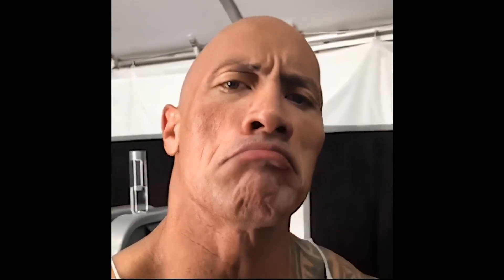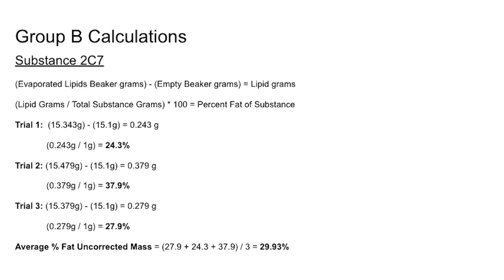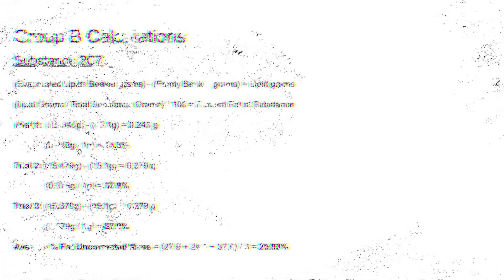For group B's calculations, we started by finding the average percent fat by weight of the uncorrected lipid mass. Thanks to the blessings of my OCD, we managed to get our total substance grams to exactly 1.000 grams — not 1.001, not 0.999, but exactly 1.000 grams.